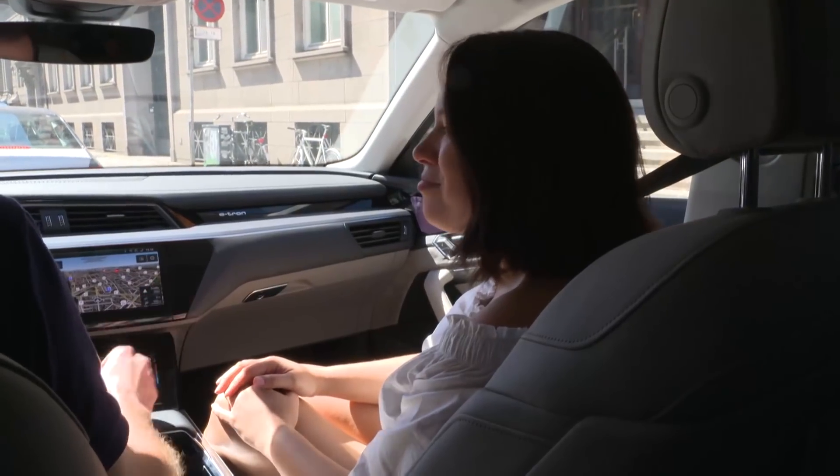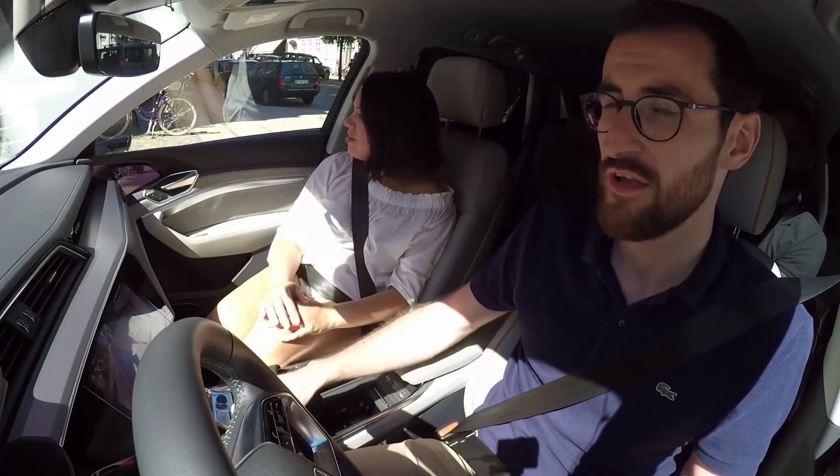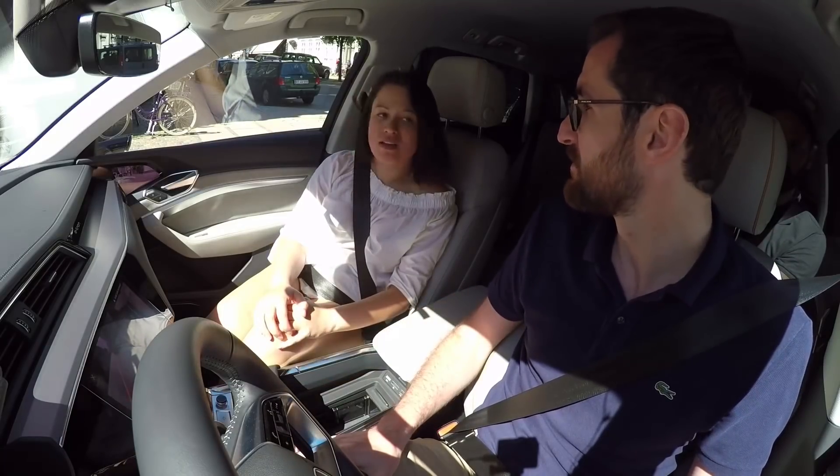Or with parking: if you're going to reverse, the mirrors are going to tilt down and show you the curbs on both sides, so you're not going to hit the curbs and scratch your beautiful wheels.